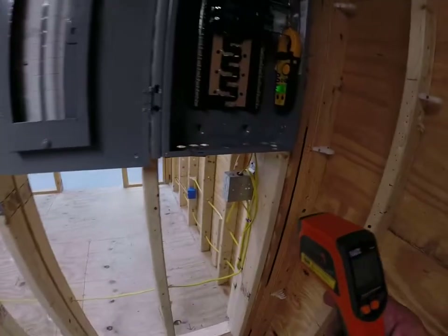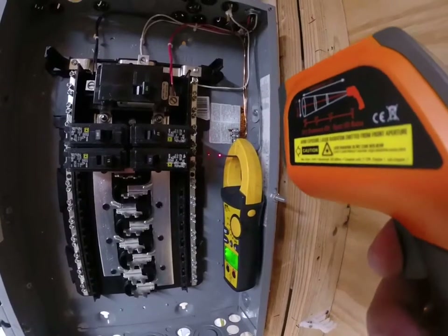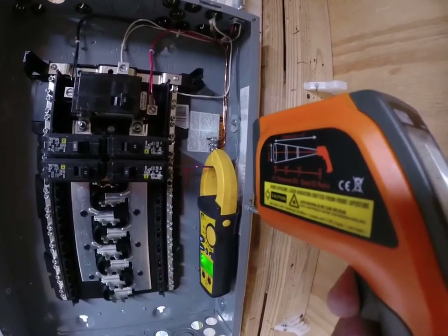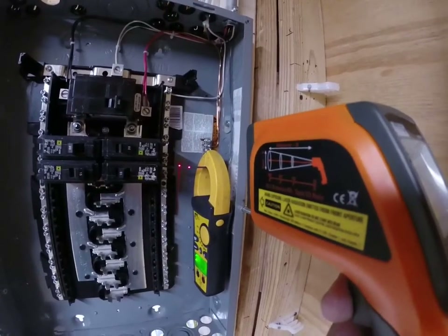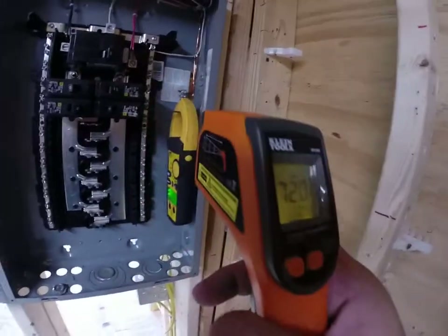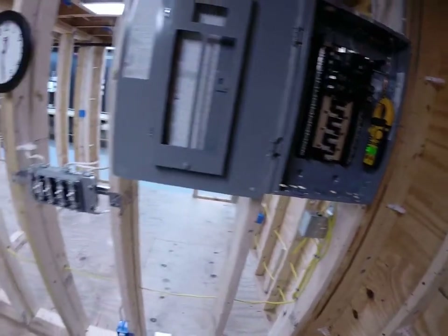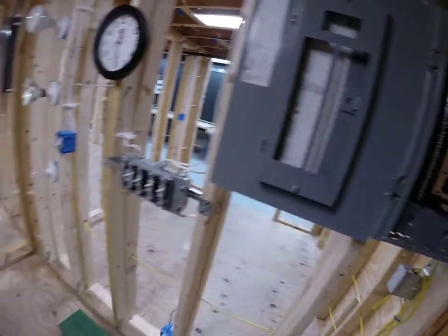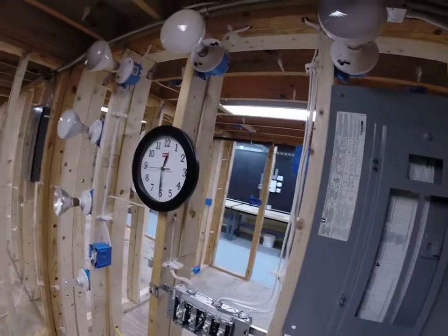Let me get my laser on the wire — you can see that red dot on the wire. That temperature was about 72 degrees right after it tripped, so it didn't have enough time to dissipate much heat. The ambient temperature before the test was 71.3°F, so it didn't climb that much. Let's take this a little bit further.